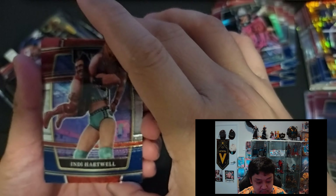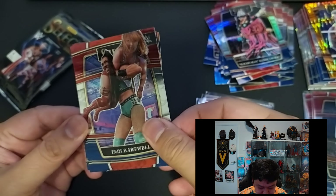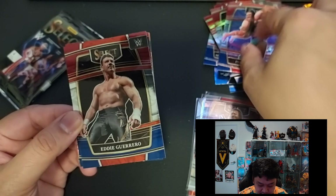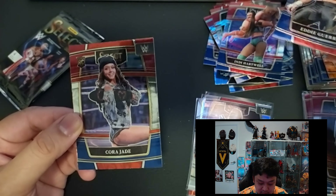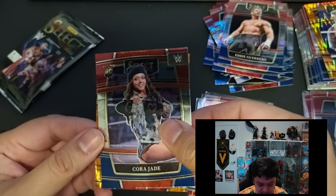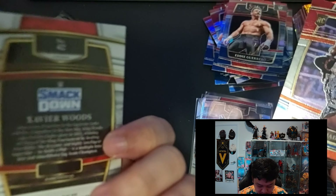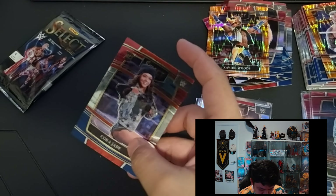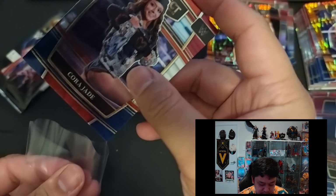So far blaster number one had the better superstar pull. Pack number five — we have Indy Hartwell, Eddie Guerrero again — the Latino Heat — rookie card of Cora Jade, Concourse. And then at the back Flash Prism Xavier Woods. Hopefully we pull a better Flash Prism.